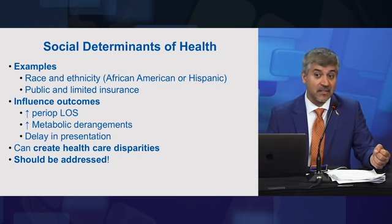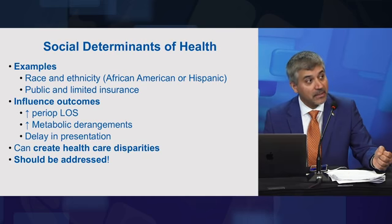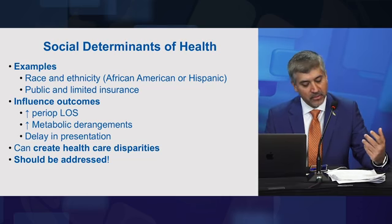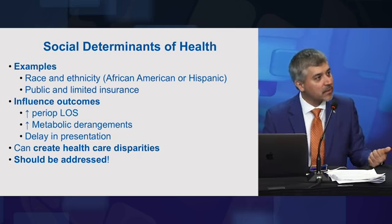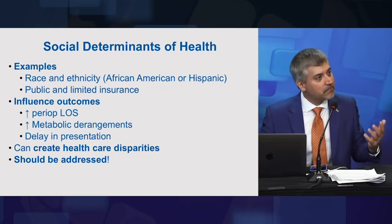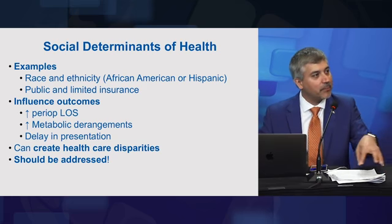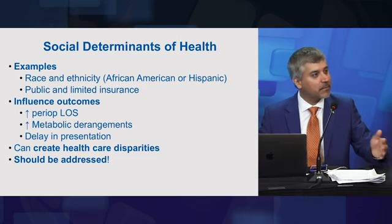Finally, this is not going to get better unless something concrete is done, and that is unfortunately going to cost money — allocation of resources. At an institutional level, maybe we need to hire more social workers, more discharge planning staff, or fund schools of public health so they can carry out surveys and pinpoint areas for improvement.